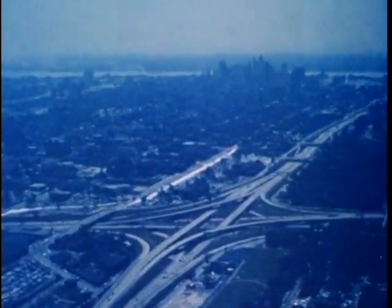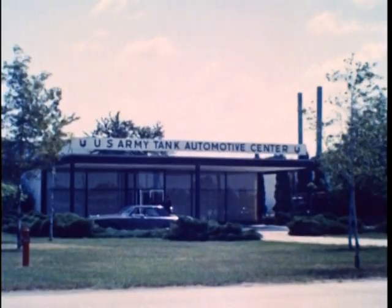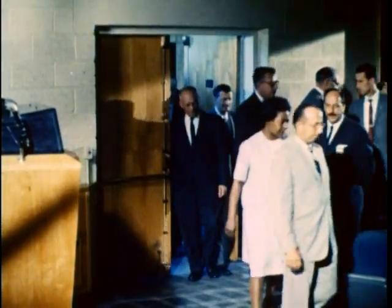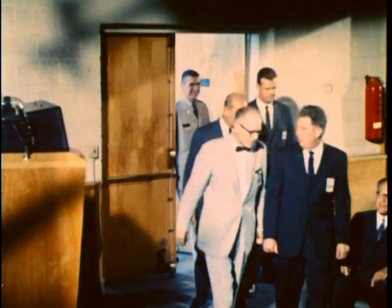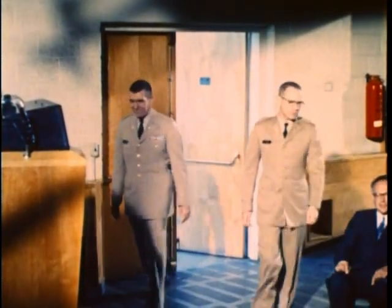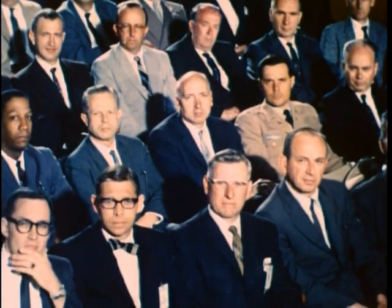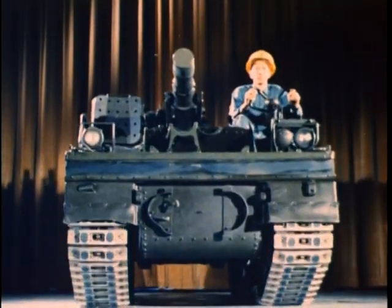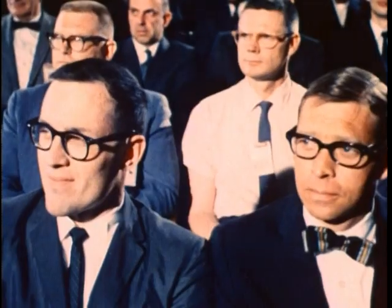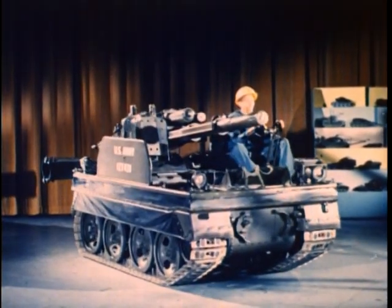In the heart of Detroit, the world's automotive capital, is ATAC — the Army Tank Automotive Center — and its components research and development laboratories. These are the top flight scientists and engineers from the laboratories. It is their responsibility to ensure the mobility of the Army of today and increase the mobility of the Army of tomorrow. Theirs is a big job. They are responsible for the reliability of every component that goes to make up these modern machines of war. Upon their shoulders falls the responsibility to find and develop the components that will make our Army's vehicles the best in the world.